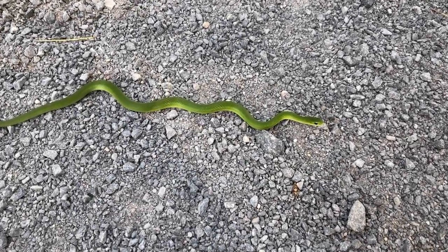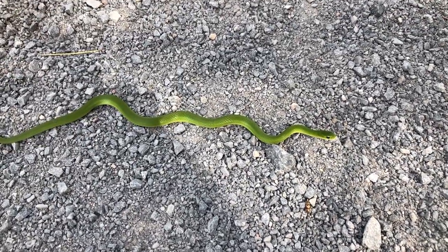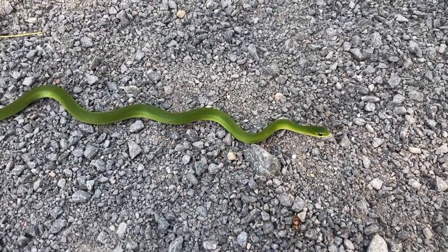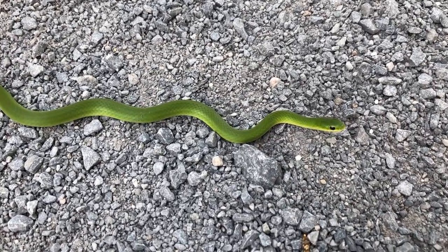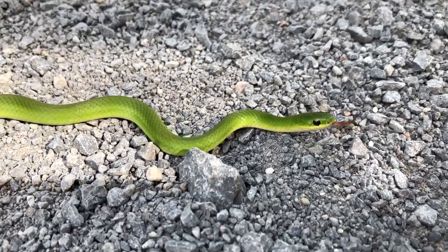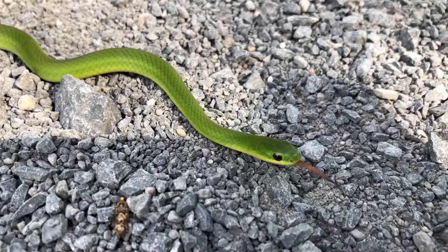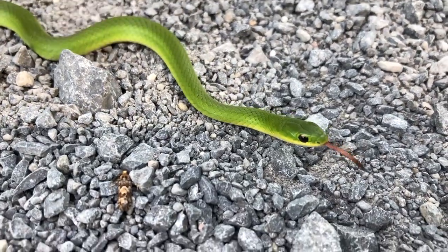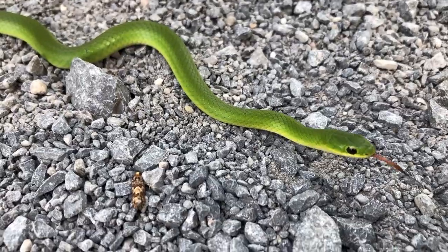We were just riding up the KMP trail here at about 4:15 on Monday, May 30th and found this nice little smooth green snake about a foot long. I thought I'd just do a quick little video, and then we'll move them off the trail. I almost hit them myself, but I just saw them at the last second.